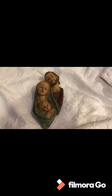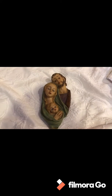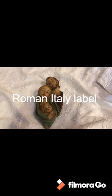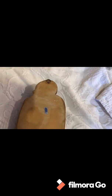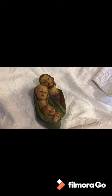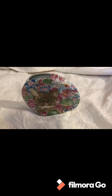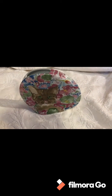Next up we have this hard resin Holy Family — Mary, Joseph, and baby Jesus. Here's the back. I'll list this for $35.